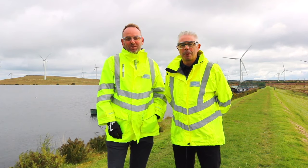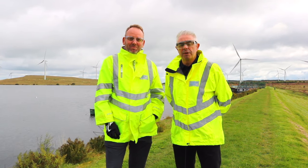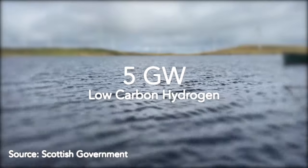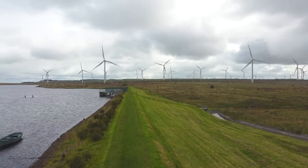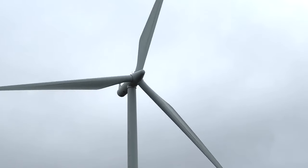So what does this mean for Scotland? Well, with Scotland's natural water resources, this is a fantastic opportunity. Scotland has an ambition of generating 5 gigawatts of low carbon hydrogen by 2030, the equivalent of powering 1.8 million homes. We have the resources and the skills to deliver, helping Scotland achieve a clean, green and affordable energy future.